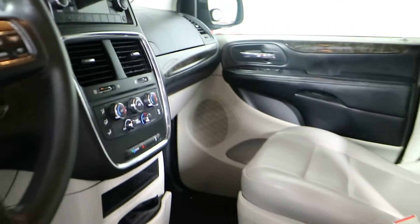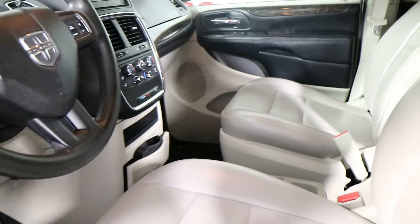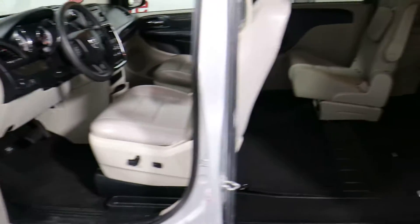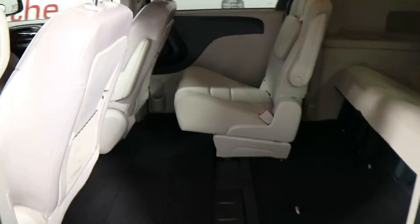You have dual glove boxes, power windows, power locks, and power mirrors. You also have the power button for the third window — the wings in the back — those are powered as well.